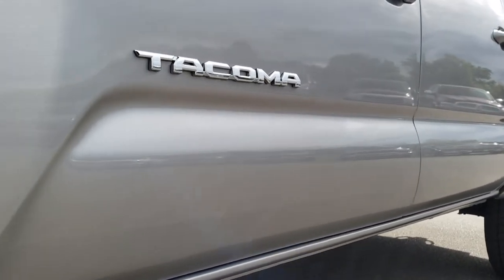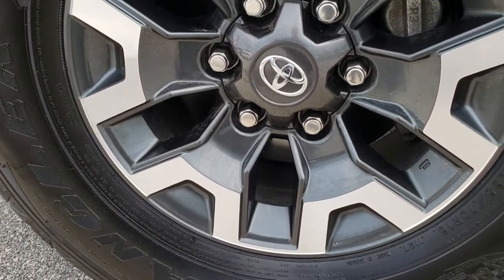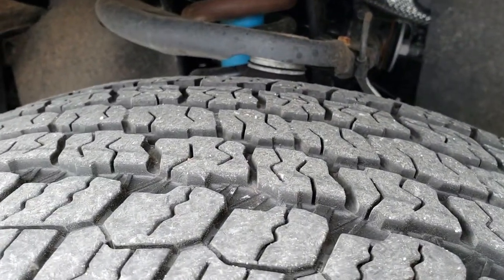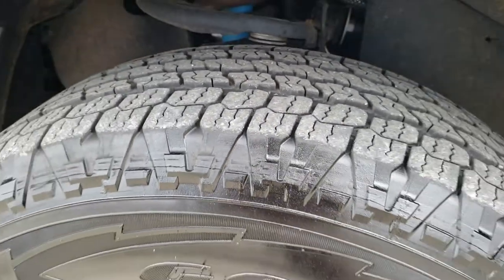Very clean down that side — I didn't see any dents or dings. It comes with the painted and polished aluminum 16-inch rims and Goodyear Wrangler 265/70R16 tires. These tires have right around half the tread left and are in really nice condition.